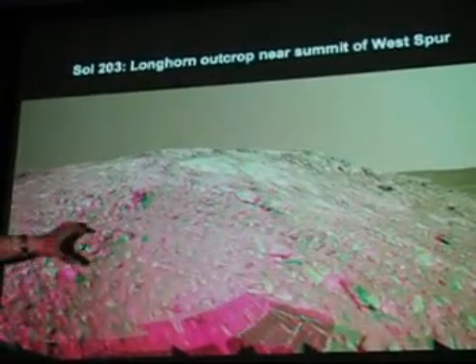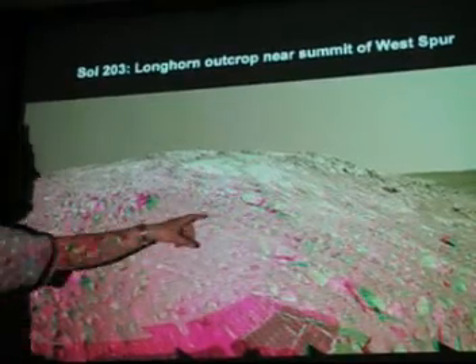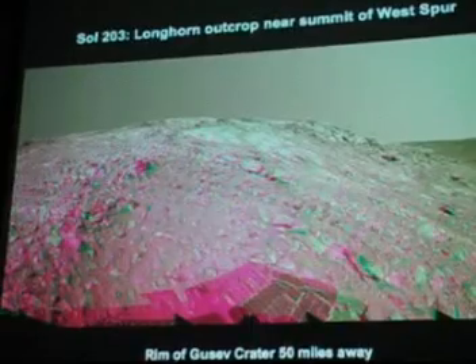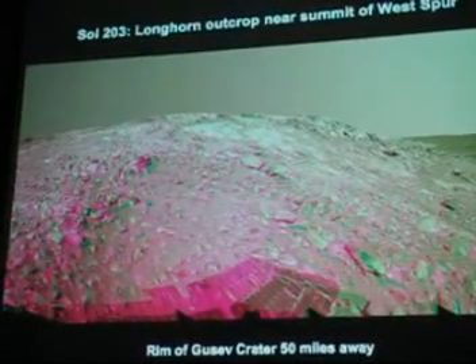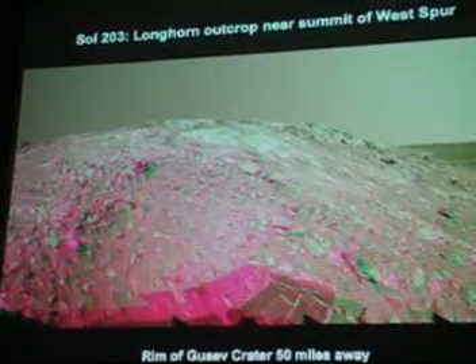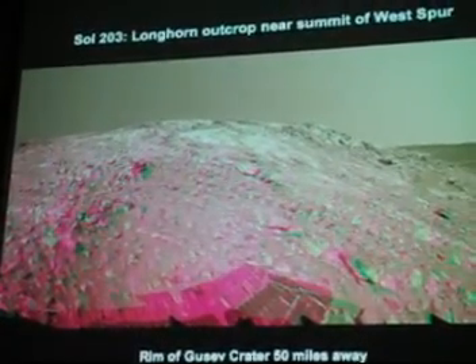This is a spectacular picture getting close to the top of West Spur. You can see the rim of Gusev Crater about 50 miles away, so you can really see pretty far on Mars because we're climbing higher up. These rovers really were not designed to be rock climbers, but they're very versatile instruments, and they were able to make this climb. Pretty amazing.